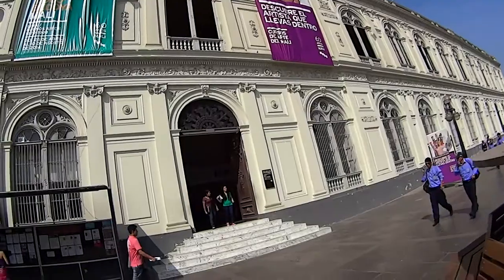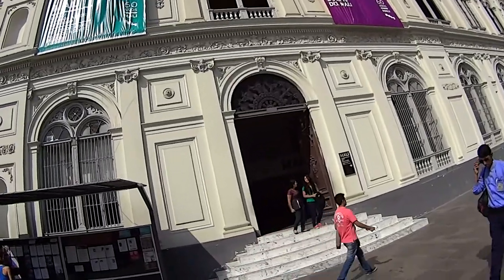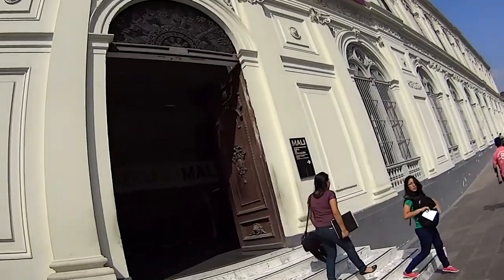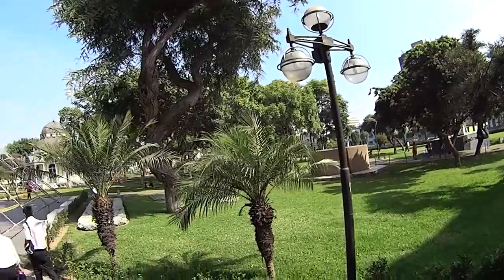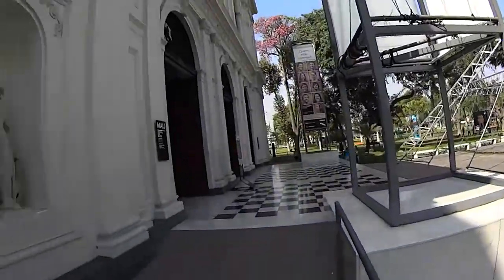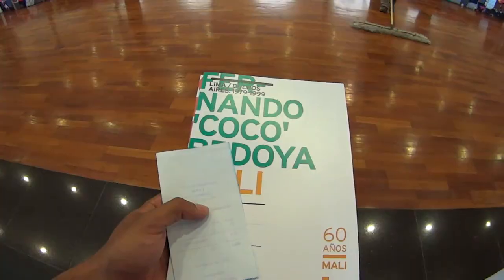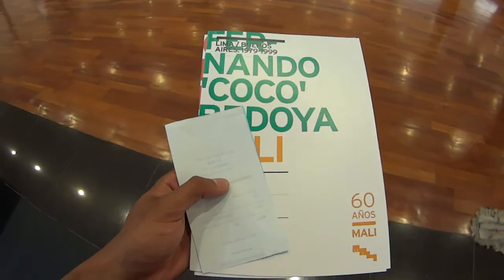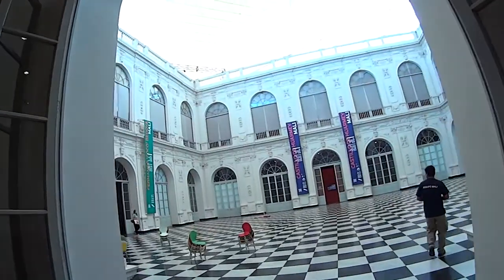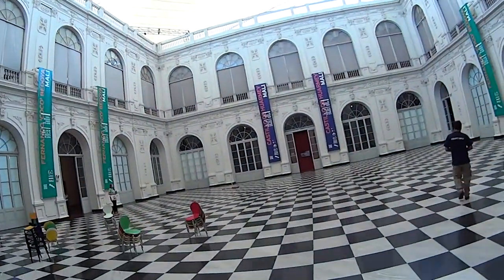I'm here, this is the museum, we're going to go inside. I believe this is the art museum. Just so you guys know, there's a park here called Exposition Park and the museum is right next to it. Here's the entrance. It was six dollars to come in. The second floor is not open, so it's just the first floor.